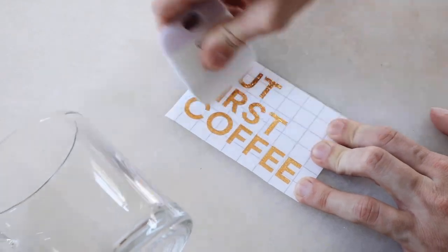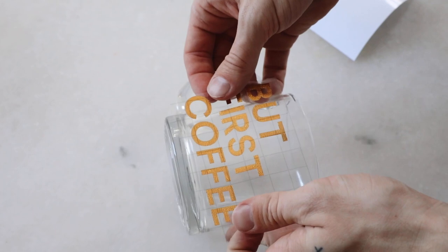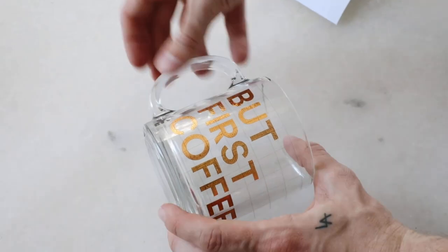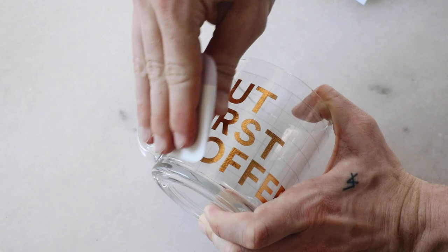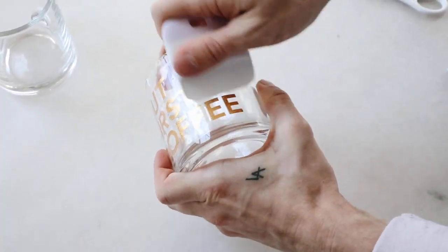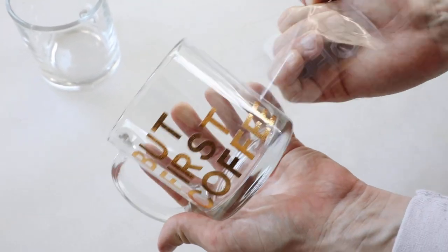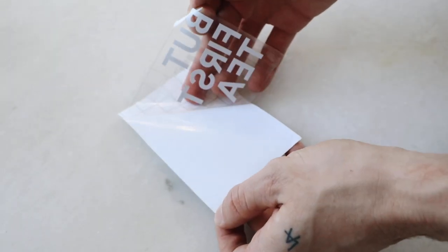I grabbed my glass mug — I got this one on Amazon — and burnished down the vinyl to the top of the transfer tape so the letters transfer properly. Then I placed it onto the glass mug and used the spatula once again to firmly press down the vinyl and ensure it transferred nicely from the tape onto the glass. Once pressed down, I removed the transfer tape and the vinyl was transferred onto the mug — I think this is such a cute mug and I'm so excited to add it to my collection.